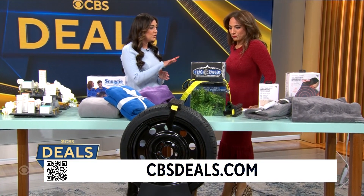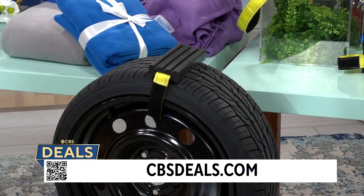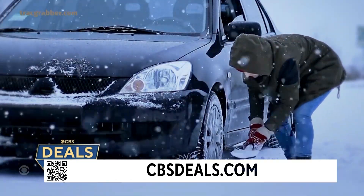So this is the Track Grabber — it's a tire traction block designed to get you out of snow, sand, and mud, year-round, all by yourself. That's ingenious! It straps on really easily.